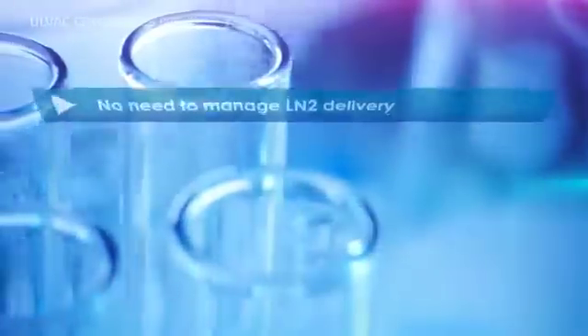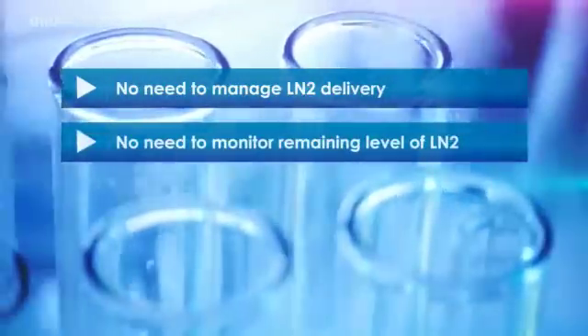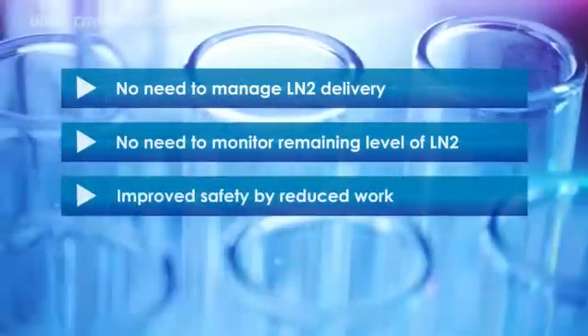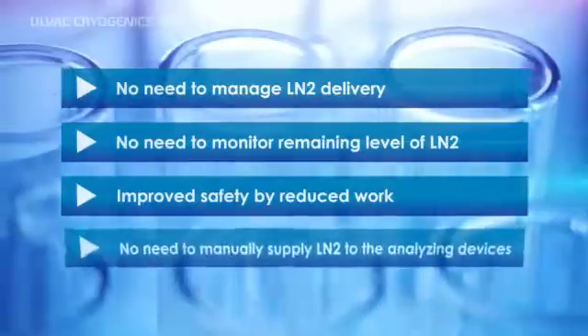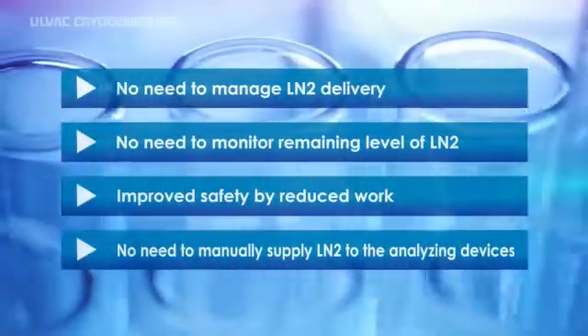By producing liquid nitrogen on-site, you will be free from the burdens of placing orders for bottles or being worried about the stock. In addition, reduced work means improved safety, and it will no longer be necessary to supply liquid nitrogen manually to apparatuses such as analytical devices.